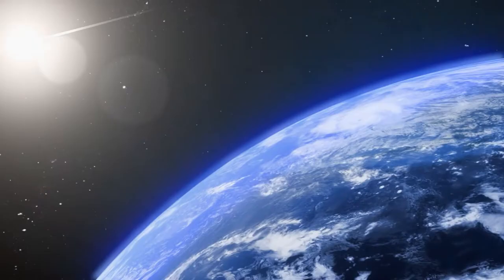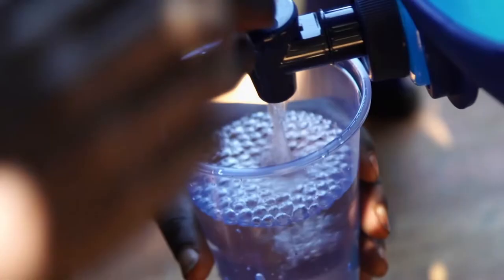With water covering about 70% of our planet, we may be forgiven for thinking we have plenty for our needs. But is it the right type of water? And more importantly, is it clean? And what is the connection between space exploration and water purification?